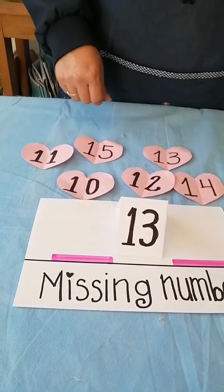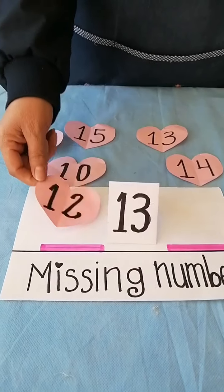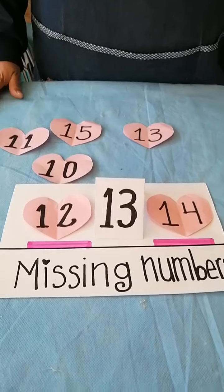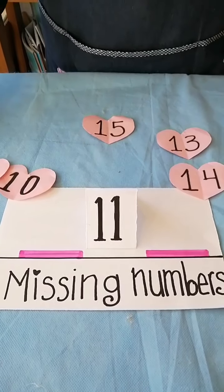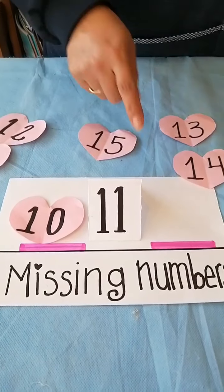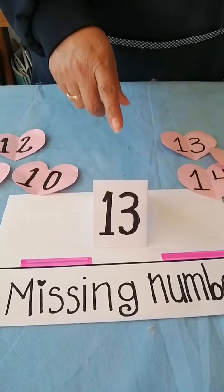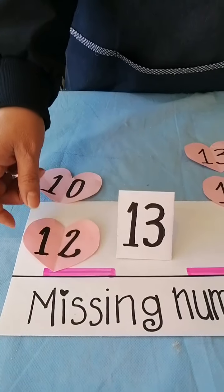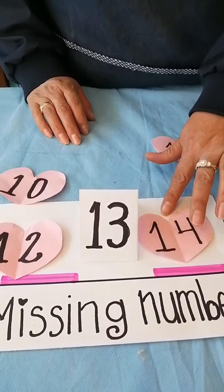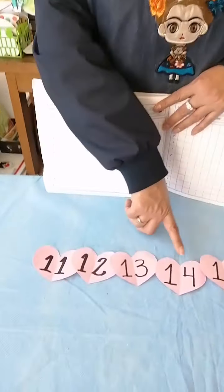Here we go with number 13. Which number is missing? Yes, of course. 12, 13 — here comes 14. Good job! Then here we go with number 11. 10, 11, 12. Very good! Number 13. 12, 13 — of course, 14. I got here the number 11, 12, 13, 14, 15.